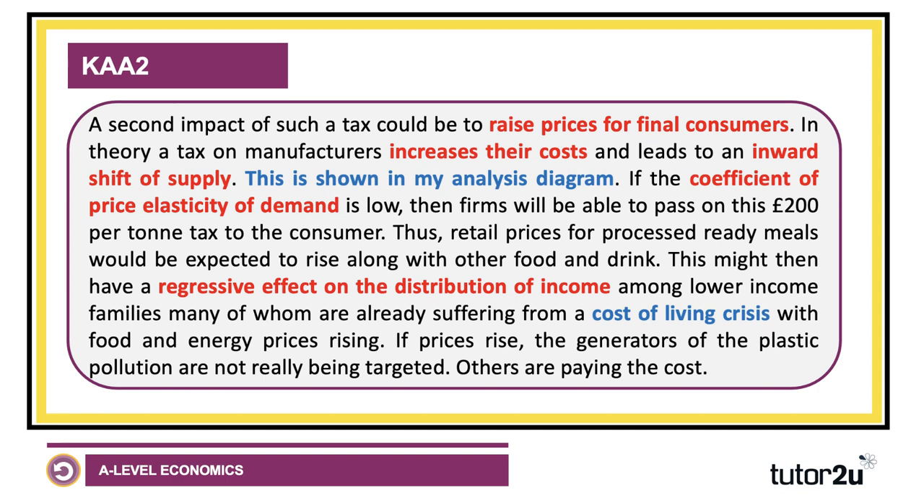A second impact of such a tax will be to raise prices for consumers — households buying ready meals, takeaway coffees and so on. In theory, a tax on manufacturers increases their costs and leads to an inward shift of supply. If the price elasticity of demand is low, firms will be able to pass on this tax to the consumer. Thus, the retail price for processed ready meals and other food and drink is expected to rise. This might have a regressive effect on the distribution of income, particularly amongst lower income families, many of whom are already suffering from a cost-of-living crisis. Crucially, if prices are passed on, the generators of the plastic pollution — the manufacturers — are not really being targeted.